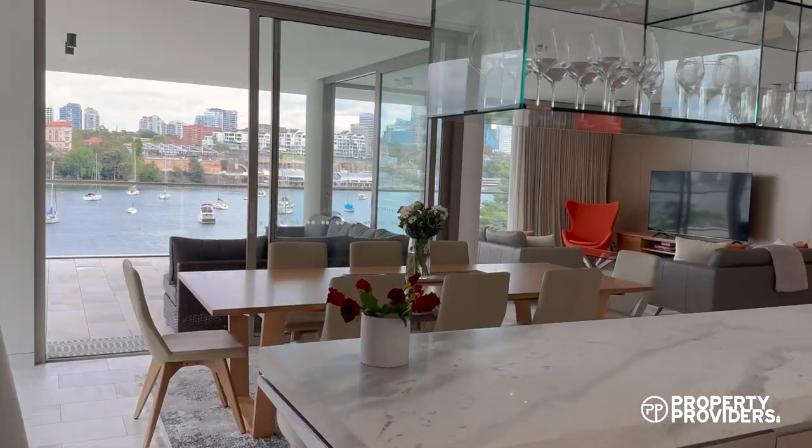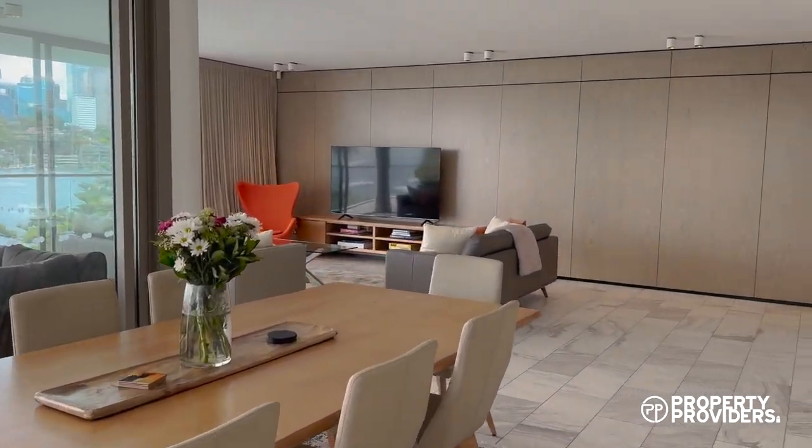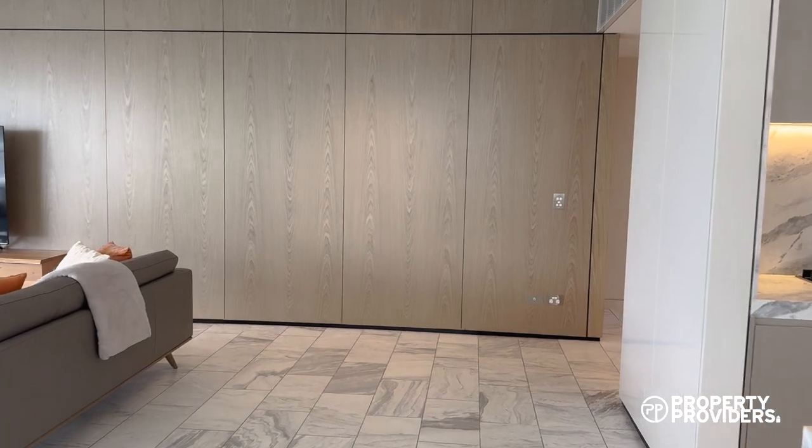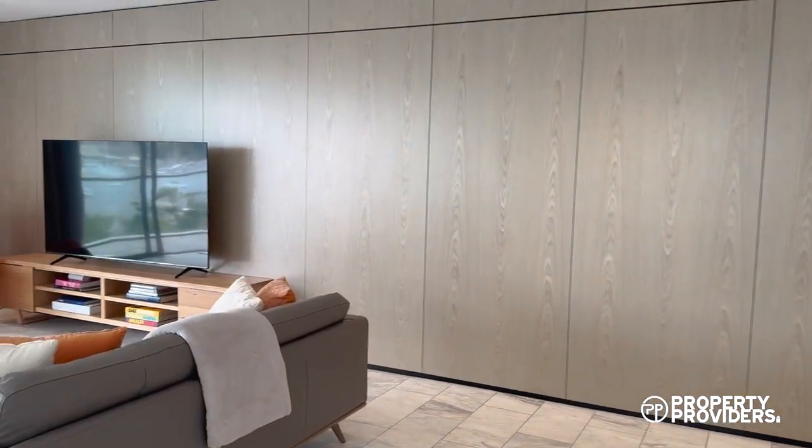When you're in this apartment it feels more like a house. There is air conditioning throughout and all the fixtures are done to such a luxury standard.